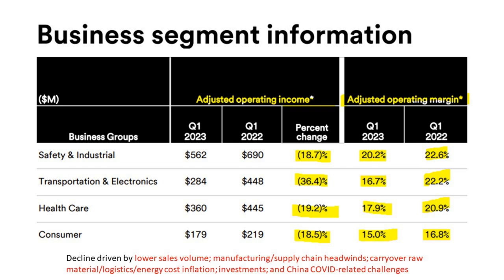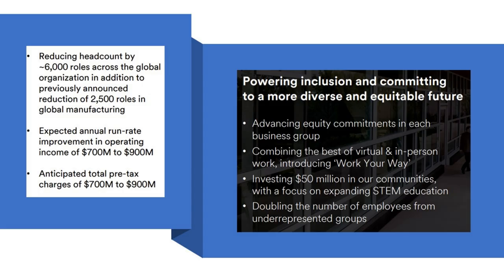Looking closer at their investor deck, there are concerns about this company's focus. On the plus side, they're reducing headcount — trimming the fat during a recession — and expecting a run rate improvement in operating income. They're moving to resolve weak margins, though that'll result in upfront pre-tax charges. But what's more concerning is this move toward a more diverse and equitable future. We've done presentations on ESG and DEI, and we think it's poisonous to companies and their culture — and this has become a focus for 3M.